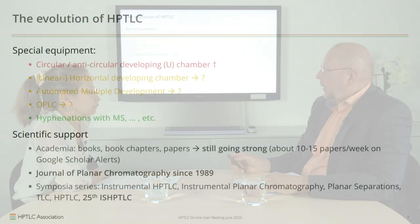At that point the instruments were determining what was possible in HPTLC. But there was always great scientific support — it started with Stahl's book, and later many good books were published summarizing the state of the art. There were book chapters in encyclopedias, thousands of papers published on HPTLC, and Google Alerts finds about 10 to 15 papers every week. There is even a specific journal for planar chromatography since 1989, and a series of symposia dedicated to the subject.